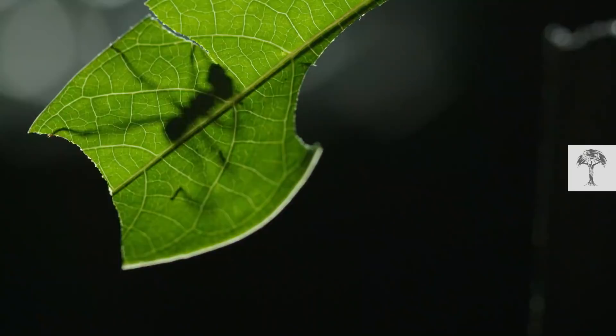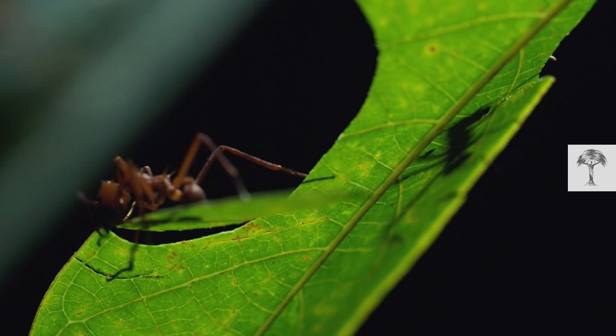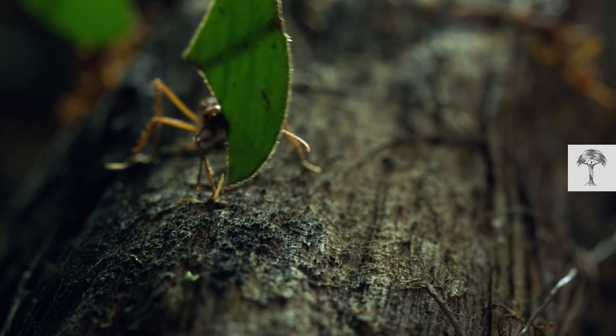Deep in the Amazon forest lives a small insect with a powerful jaw — the leafcutter ant. Its teeth vibrate a thousand times a second as they slice through leaves. The ants don't eat the leaves; they may be toxic, but they do carry them away.